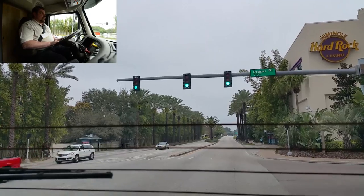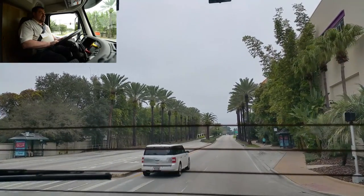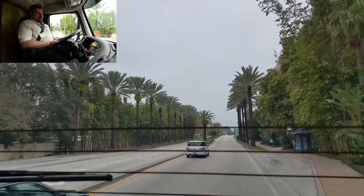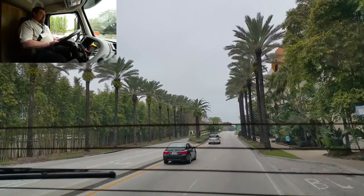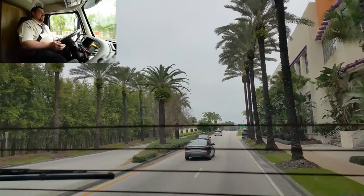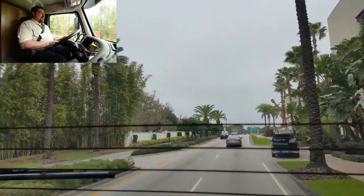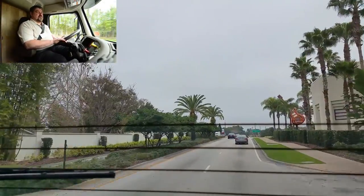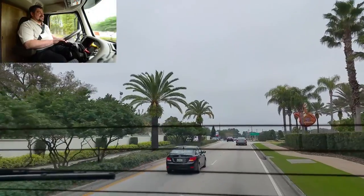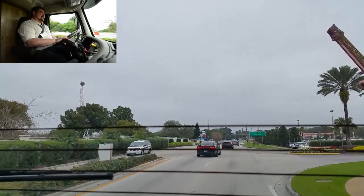Another comfort feature on the Volvo truck: we have the same decibel level inside the cab as a Lexus car going 60 miles an hour down the road. You don't have to scream and yell at each other. Although the wife might be screaming and yelling in traffic, it's not necessary.